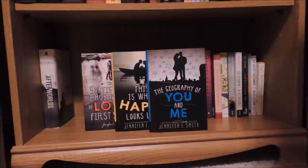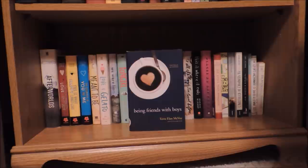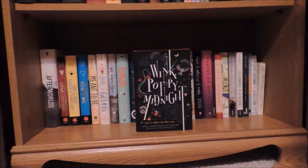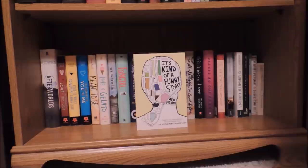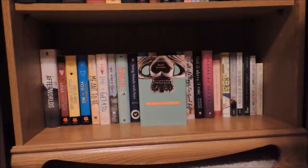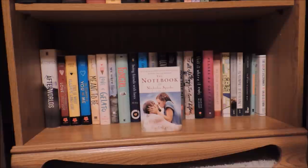Afterworlds by Scott Westerfeld. The Statistical Probability of Love at First Sight, This Is What Happy Looks Like, and The Geography of You and Me by Jennifer E. Smith. Meant to Be by Lauren Morrill. Love and Gelato by Jenna Evans Welch. Fangirl by Rainbow Rowell. Being Friends with Boys by Terra Elan McVoy. Two copies of The Fault in Our Stars by John Green. Love Letters to the Dead by Ava Dellaira. Wink Poppy Midnight by April Genevieve Tucholke. How They Met and Other Stories by David Levithan. To All the Boys I've Loved Before by Jenny Han. This Is Where It Ends by Marieke Nijkamp. Places No One Knows by Brenna Yovanoff. The Little Paris Bookshop by Nina George. It's Kind of a Funny Story by Ned Vizzini. If I Stay by Gayle Forman. An Abundance of Katherines by John Green. Thirteen Reasons Why by Jay Asher. The Realm of Possibility and The Lover's Dictionary, both by David Levithan. And The Notebook by Nicholas Sparks.